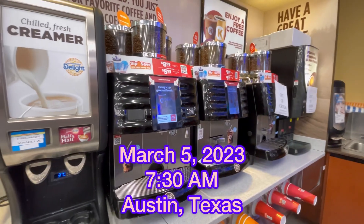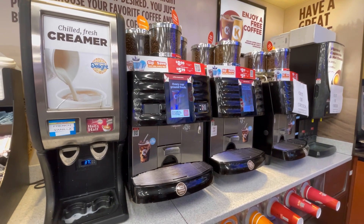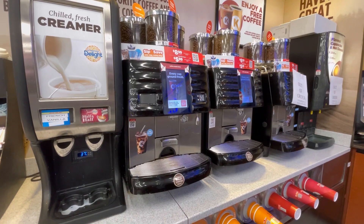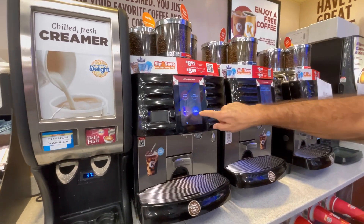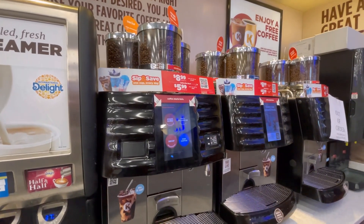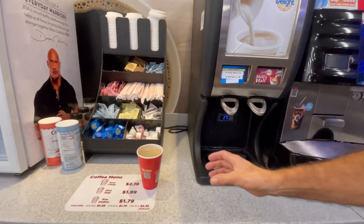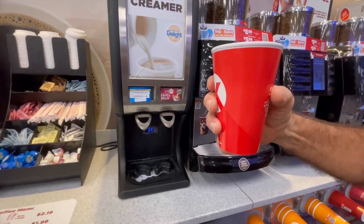Here we go, and this is what's becoming popular here in Texas. This is the Circle K, a convenience store connected with the gas station. This is their coffee machine, and what happens is that you select the coffee that you want and the size, and then it fresh brews the coffee. Here we go — we have house blend and this is their medium size.